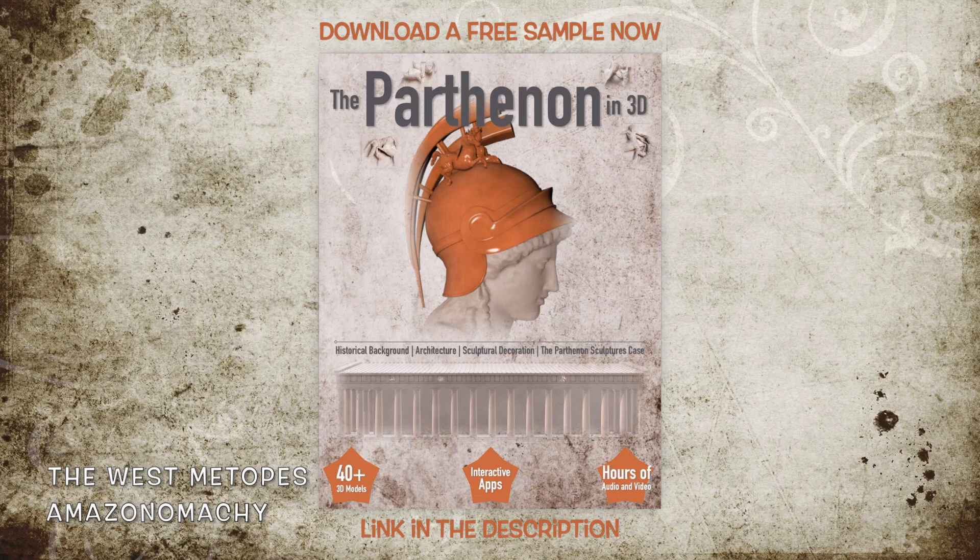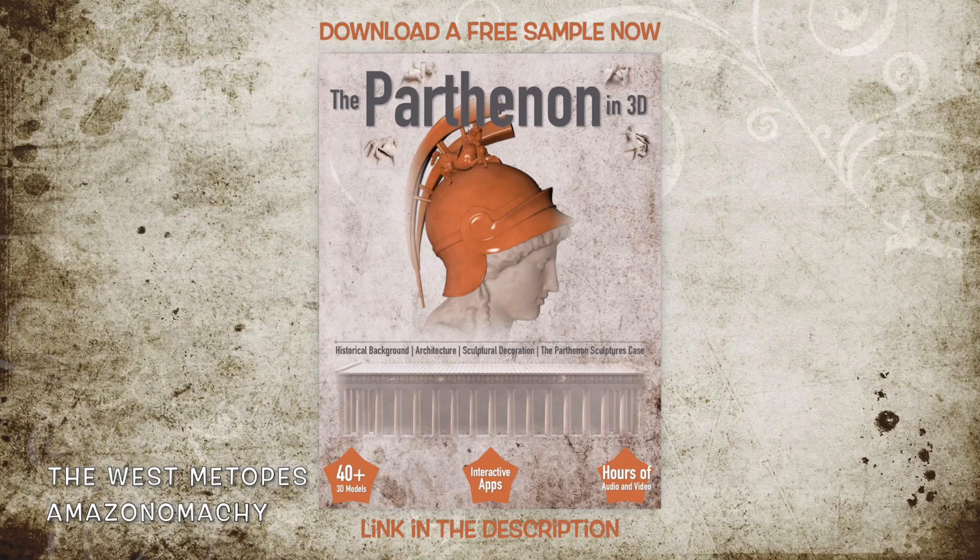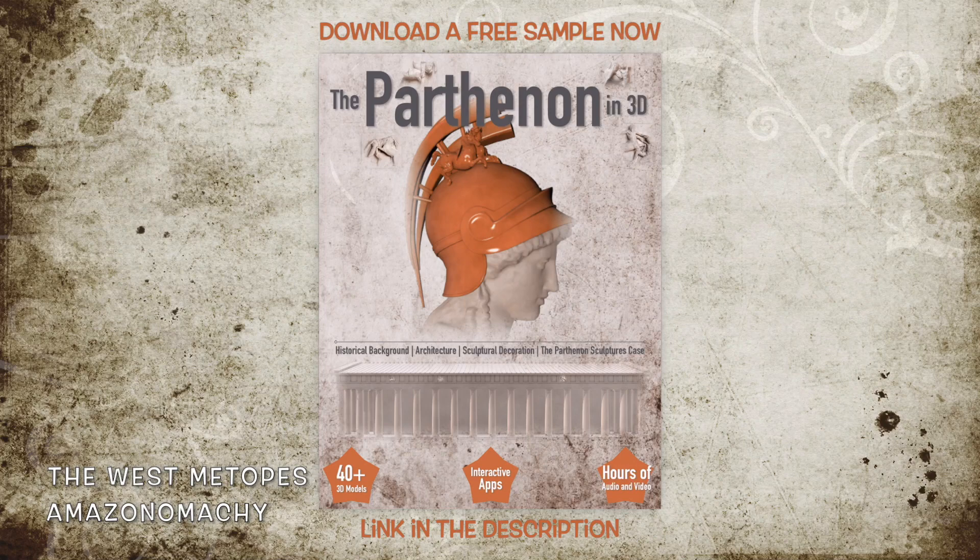The poor condition of these Metopes led some archaeologists to believe that the figures represented are Persians, basing this opinion on the figures' oriental apparel. The majority of researchers reject this since the Amazons were from Asia.